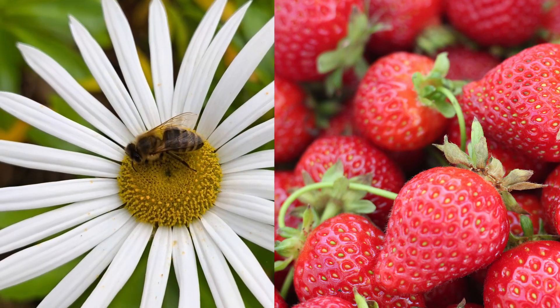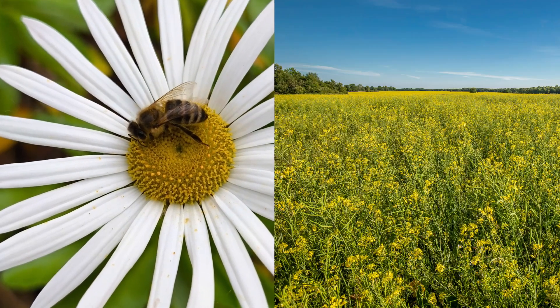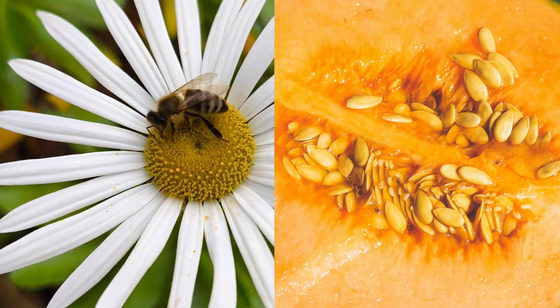Without bees, we would miss out on strawberries, almonds, cherries, blueberries, kiwis, sunflowers, rapeseeds, melons, and many more.